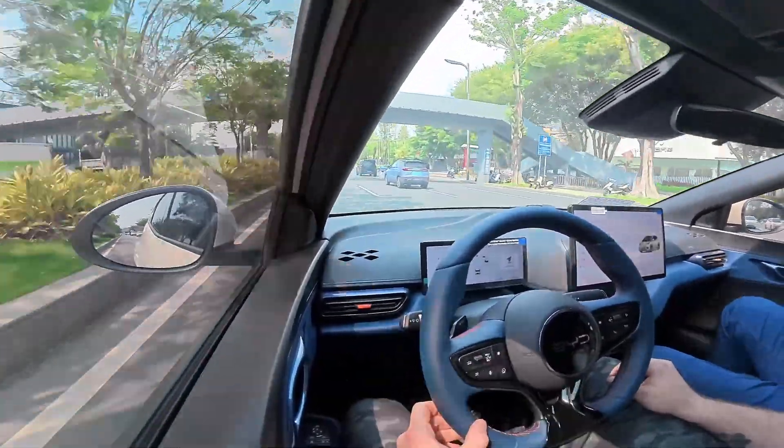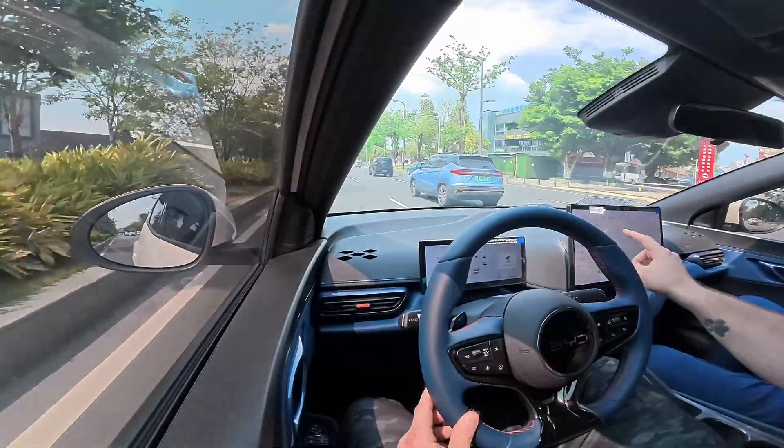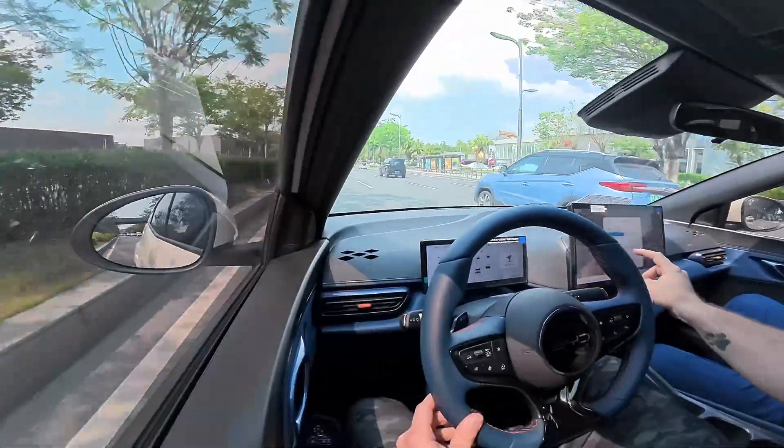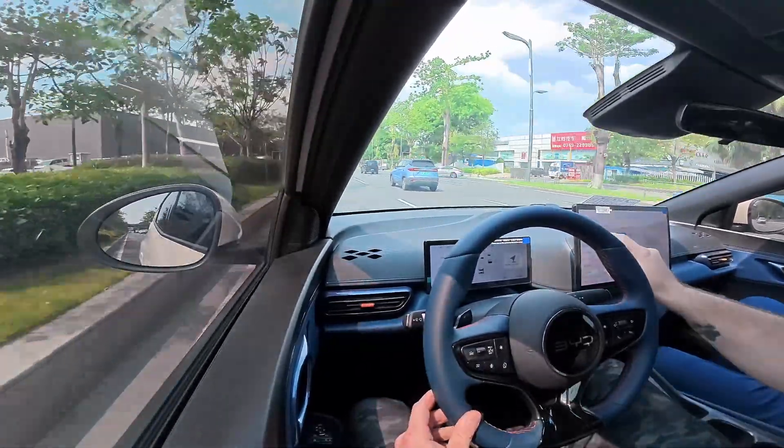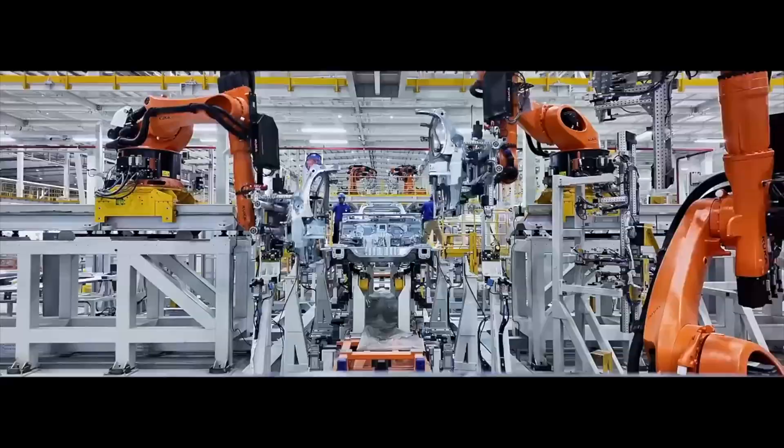In the short term, it might make EVs slightly more expensive. In the long term, it's a good thing — fewer battery fires, better recycling, and way more trust in used electric cars. If you're buying a used Tesla in 2030, you'll probably be scanning its passport before you even ask about the tyres. Even though they aren't formally in the European Union, Switzerland, UK, and Norway — because they pay similar money to the EU — are very likely to adopt similar laws.